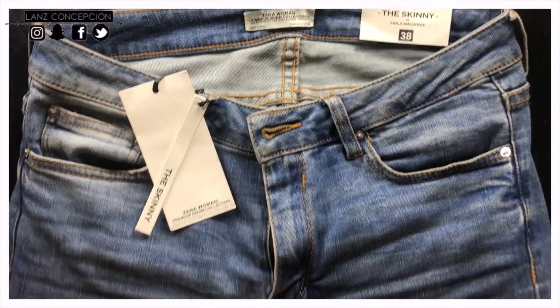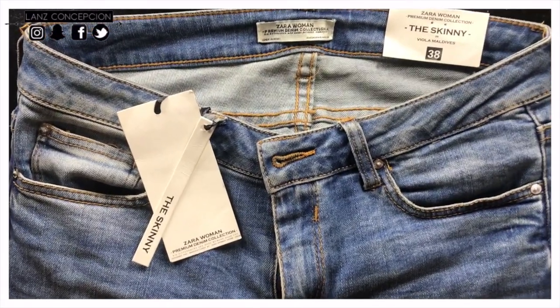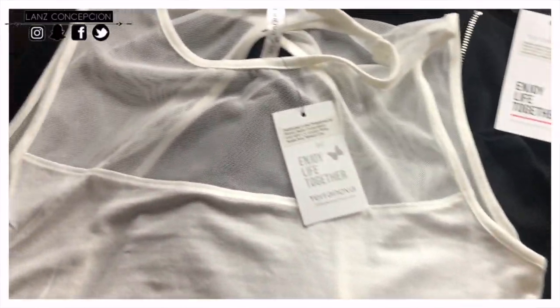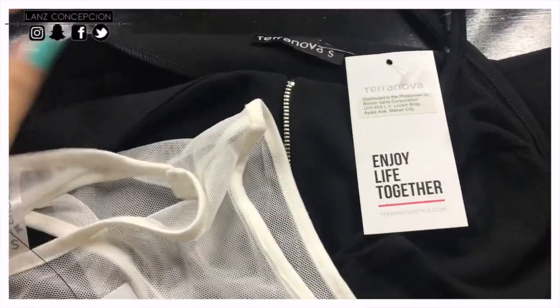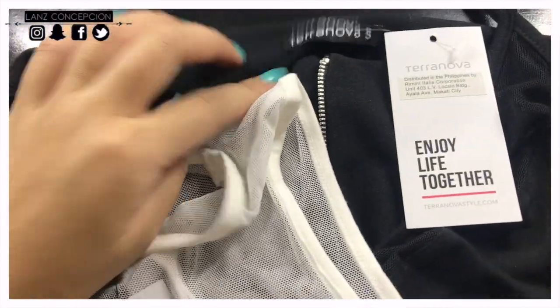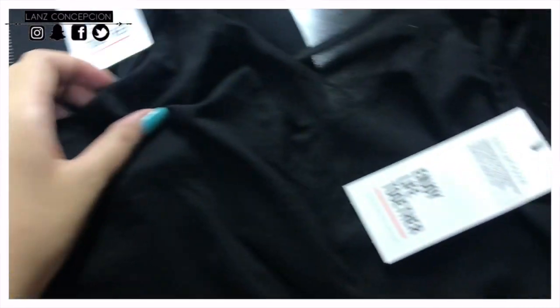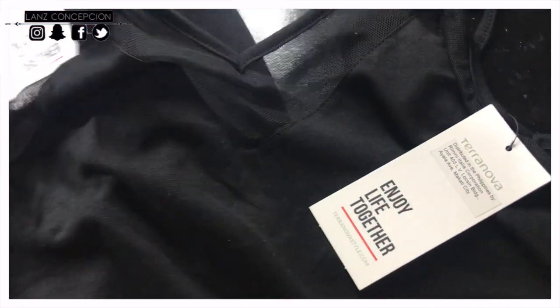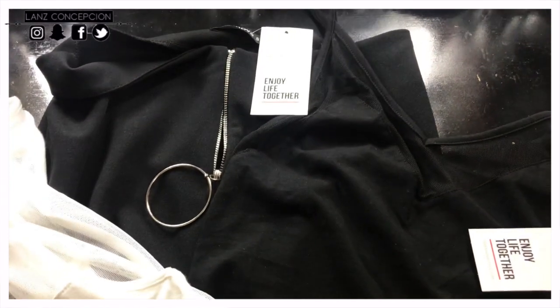Let's not forget that I love jeans, and this one's from Zara — very, very skinny and sexy. Next in line are all from Terranova. This is a white tank top where the back is very, very open. And this pair of pants is a high-waisted flare pants, and this is another sleeveless open-back bodysuit.